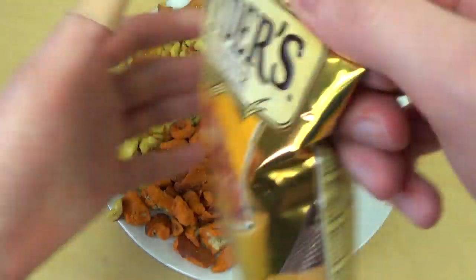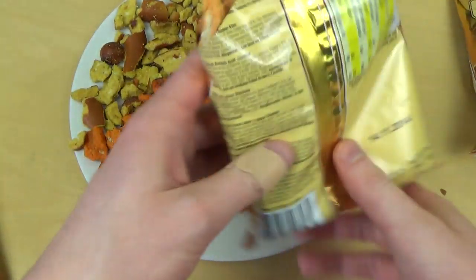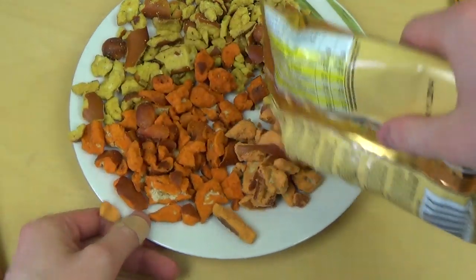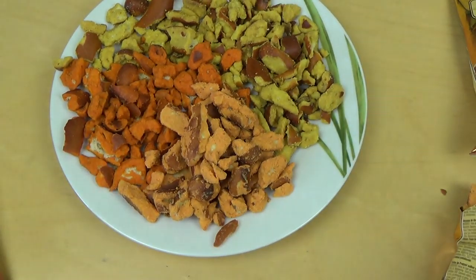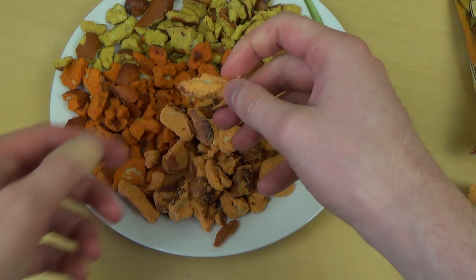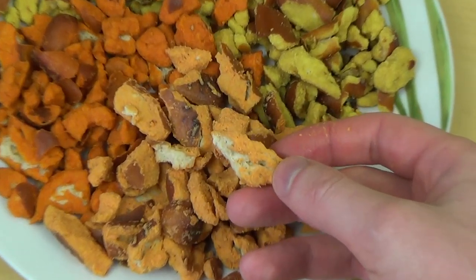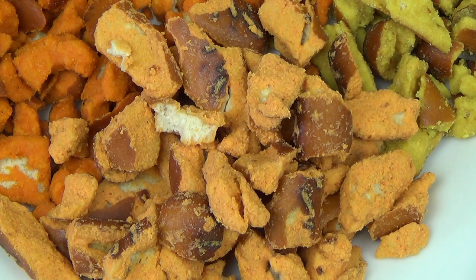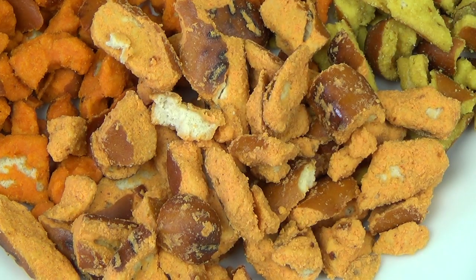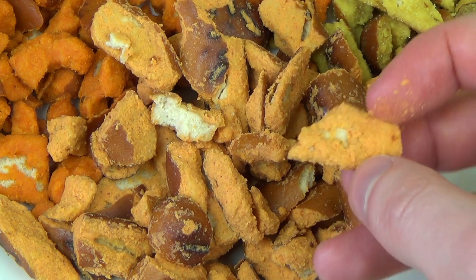The last one is the cheddar cheese. The color is somewhere in the middle between these two — sort of orange. Let's have this. I would definitely prefer the honey mustard onion one. This is actually cheesy, which is strange. The texture is resistant. But it's kind of nice. It's creamy.